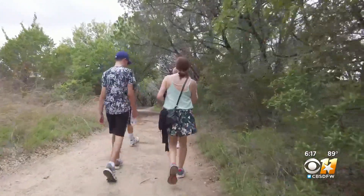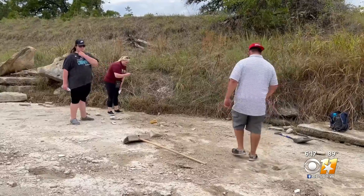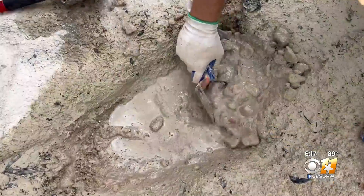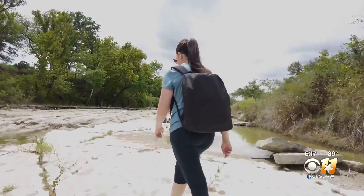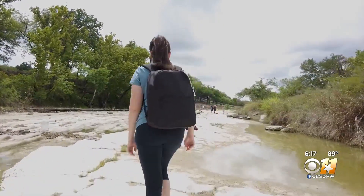When else are we going to see dinosaur footprints like this? Visitors are heading here from all over to take in the once-in-a-lifetime view. And it was worth it — to walk where dinosaurs walked first. In Glen Rose, Caroline Vandergriff, CBS 11 News.